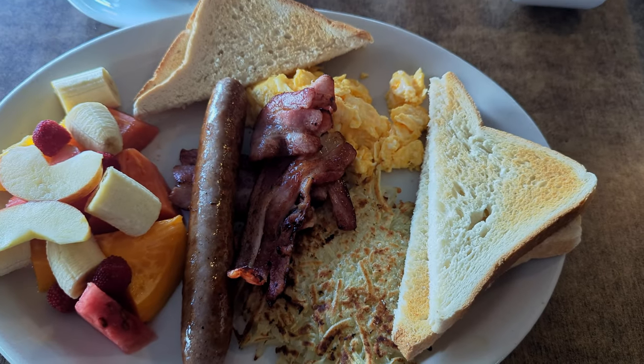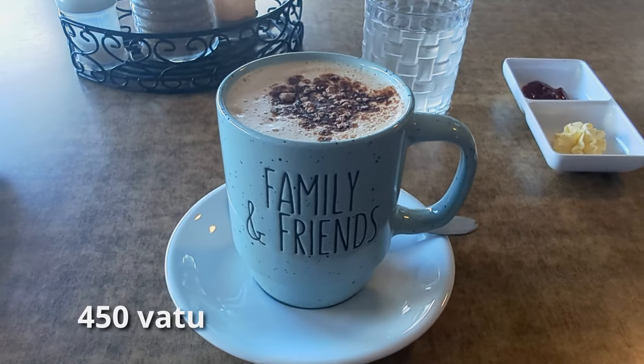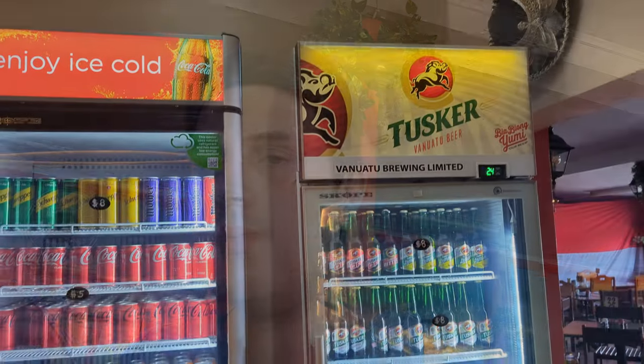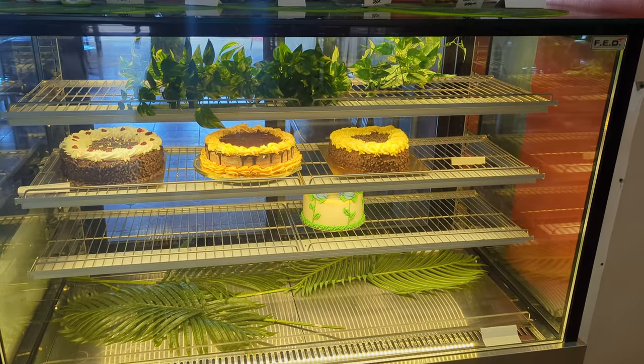The All-American is 1,290 vatu, or about 17 Australian dollars, and the coffee was 450 vatu for a mug, which is 6 Australian. There are also alcoholic beverages available, and Jill's Cafe also bakes amazing cakes you can buy.